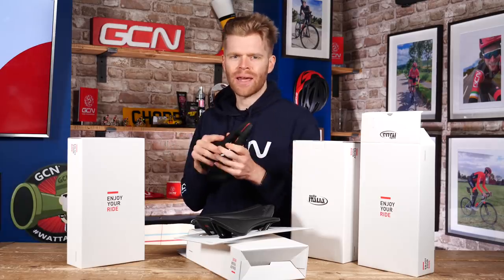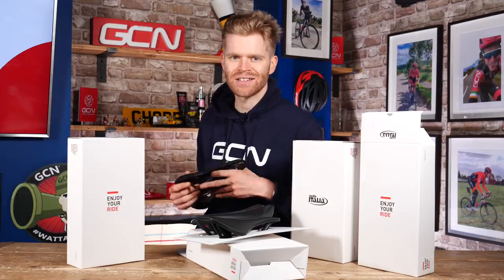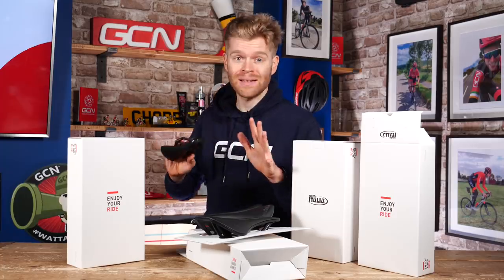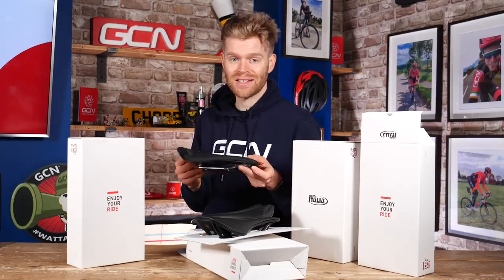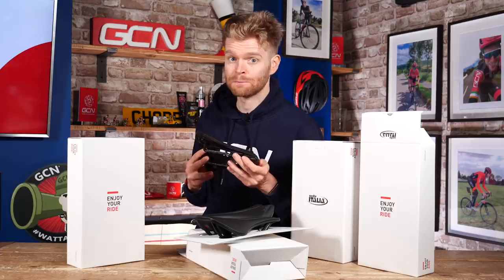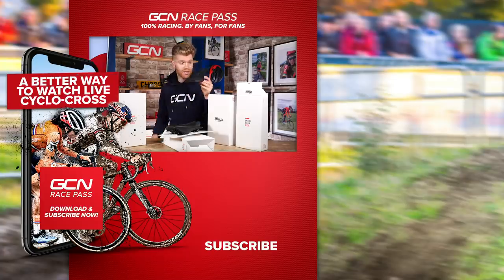To get your hands on one of these beautiful waved Novus saddles, simply click on the link in the description below and that will take you to our giveaways page. Fill in your details — it's completely free — and you'll be in with a chance of winning. The winners will be announced in an upcoming GCN Tech Show. Also, make sure you check out the GCN shop — we've got all manner of goodies including hoodies, t-shirts, and GCN branded ass savers, which are perfect for slotting into the back of your Celeritalia saddle and keeping your bum dry.